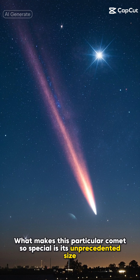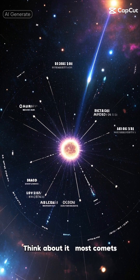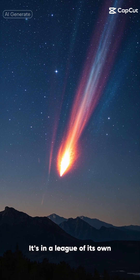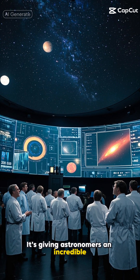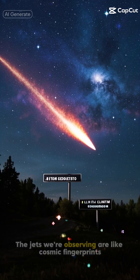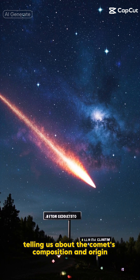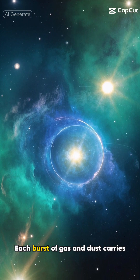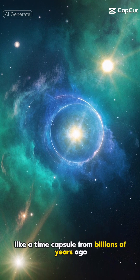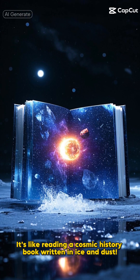What makes this particular comet so special is its unprecedented size. Think about it — most comets we typically observe are just a few miles across, but this behemoth is in a league of its own. It's giving astronomers an incredible opportunity to study comet behavior on a scale we've never seen before. The jets we're observing are like cosmic fingerprints, telling us about the comet's composition and origin. Each burst of gas and dust carries valuable information about the early solar system, like a time capsule from billions of years ago.